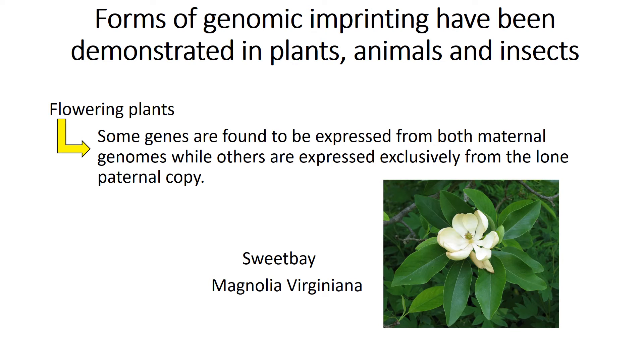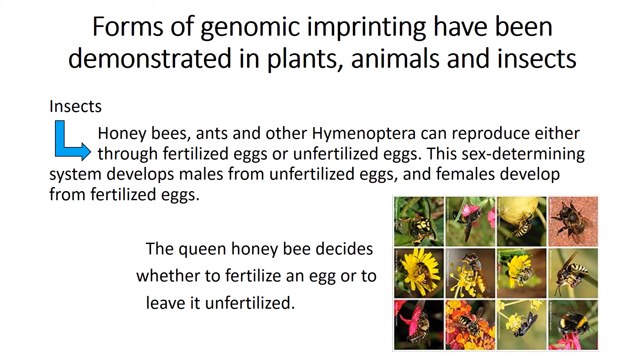Through flowering plants, some genes are found to be expressed from both maternal genomes, while others are expressed exclusively from the lone paternal copy. In insects — honeybees, ants, and other Hymenoptera — reproduction occurs through either fertilized or unfertilized eggs. This sex-determining system develops males from unfertilized eggs and females from fertilized eggs. The queen honeybee decides whether to fertilize an egg or to leave it unfertilized.